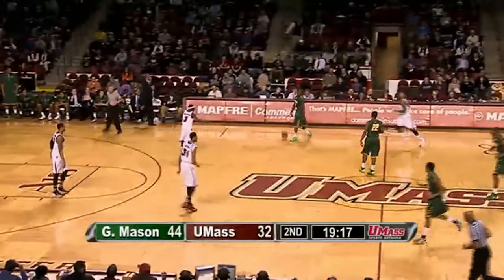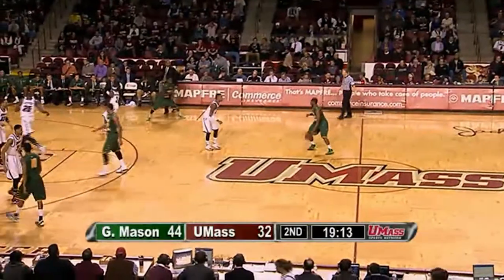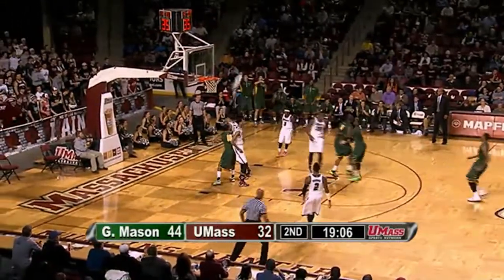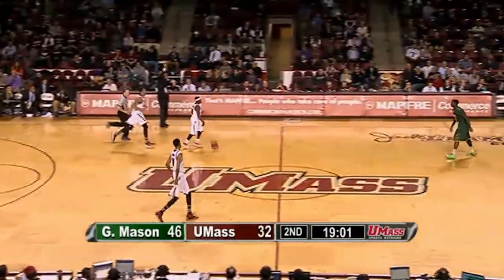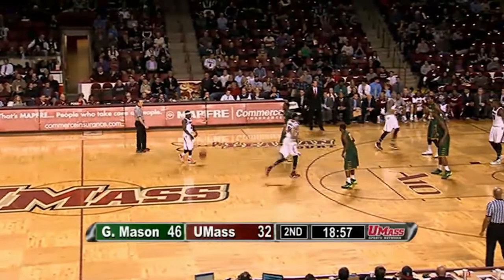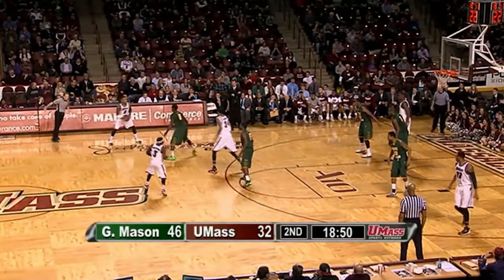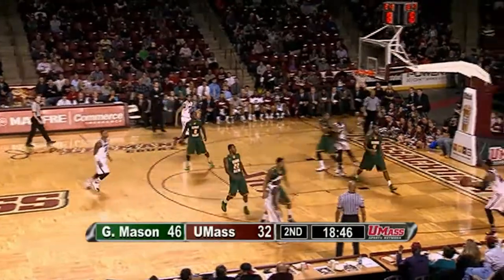UMass just looks stuck in the mud. Copes against Caddy LaLanne again — takes him to the right baseline, a fadeaway over Caddy is good. The lead is 14, 46-32. Those guys are just battling down there — that's the difference in the game right there. George Mason varying their looks, getting more inside than UMass right now, going right to their big guy for a couple buckets early. Copes with two baskets over Caddy LaLanne — the first four points of the half, 46-32.